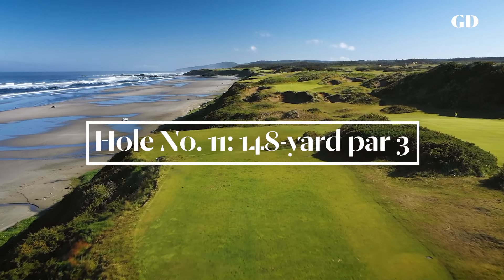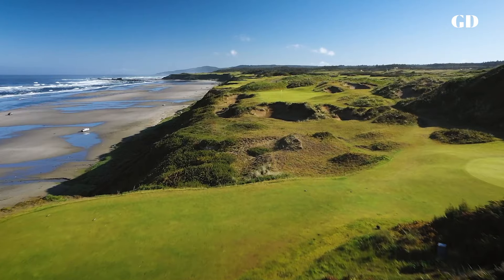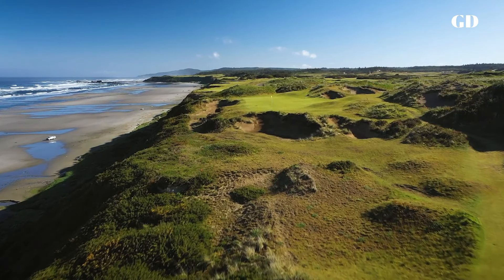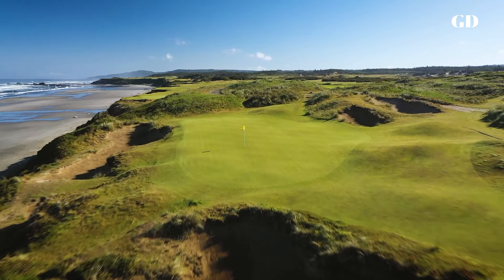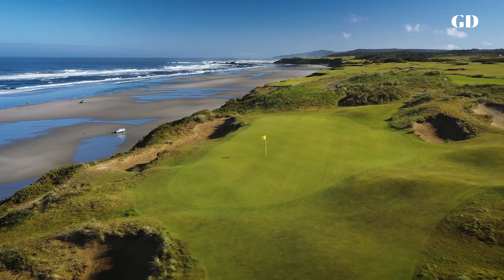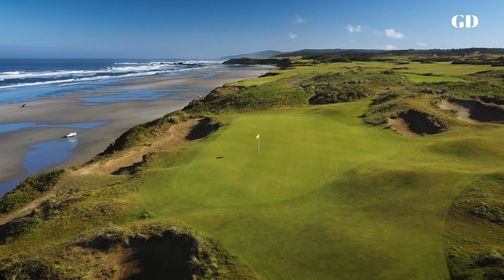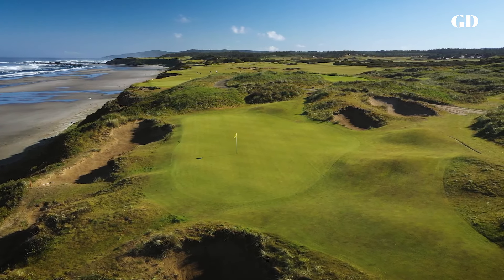I had always tried to avoid building back-to-back par three holes, but when God gives you two perfect lemons, you make lemonade. At the 11th, the dune behind the green would have made a blind tee shot for a longer hole, so instead we carved a green out of the slope. The bunker to the left is narrow and deep, and the one at back right brings the ocean into play. So if you're going to miss here, miss short.